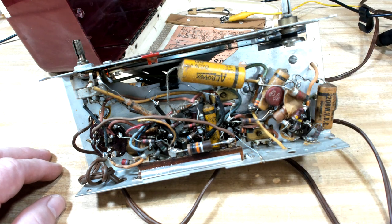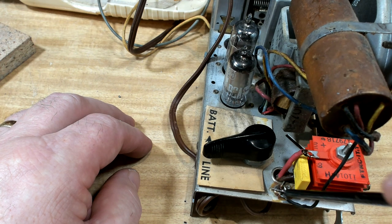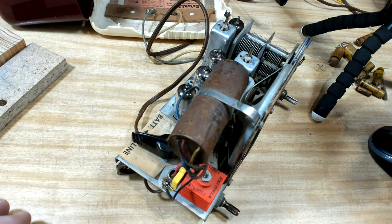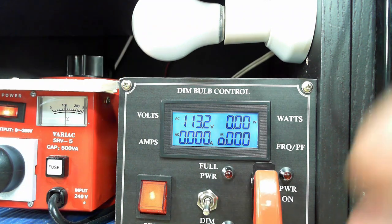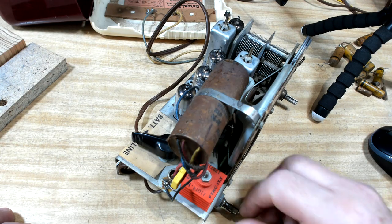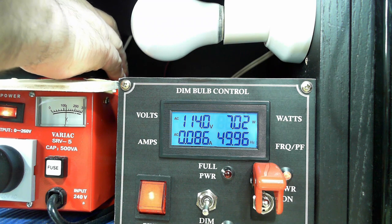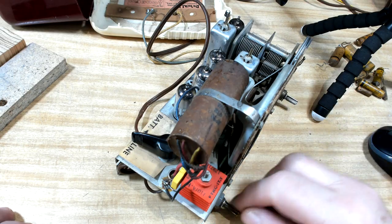I've replaced all the wax caps, so we'll flip it over and see if it works. For the death cap I've just temporarily put in an X-rated cap - X for across the line. The theory is these will blow short and then take out the fuse. I haven't changed any electrolytics - I'll just see how it goes, that could also be a cause of the garbled sound. I've got it selected to dim bulb again. I'll just wind a bit of that voltage off. That's still not working - that should be working at 105. It has got a hum in it. I started to turn it over and have a look inside. It's still on dim bulb and last time it didn't work on dim bulb.